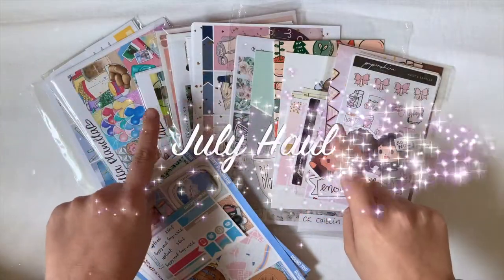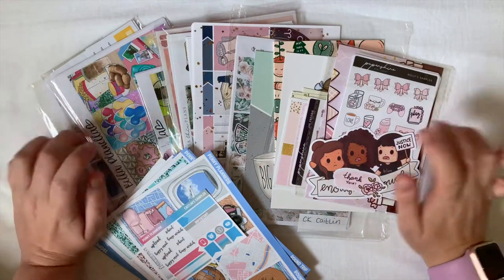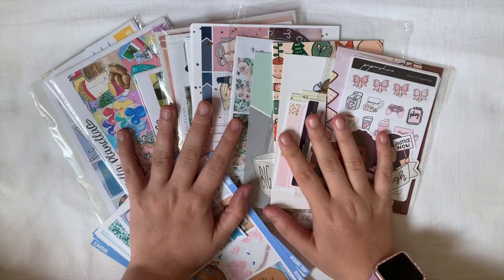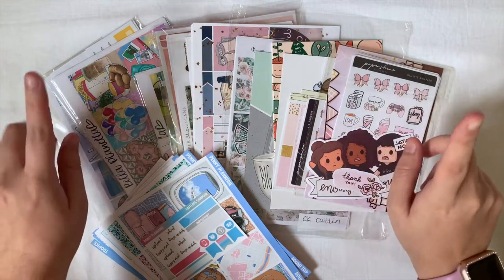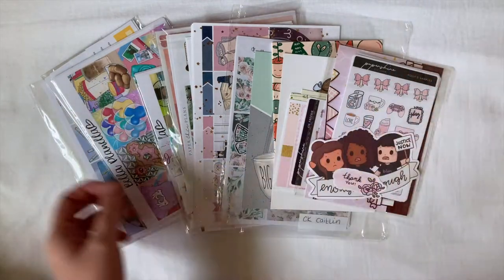Hi everybody, welcome back to my channel. Today's video is going to be my July haul and as you can see I have lots of things to show you. I'm super excited for it all so let's get right into it. I'm going to move everything over to the side so we can go one by one.